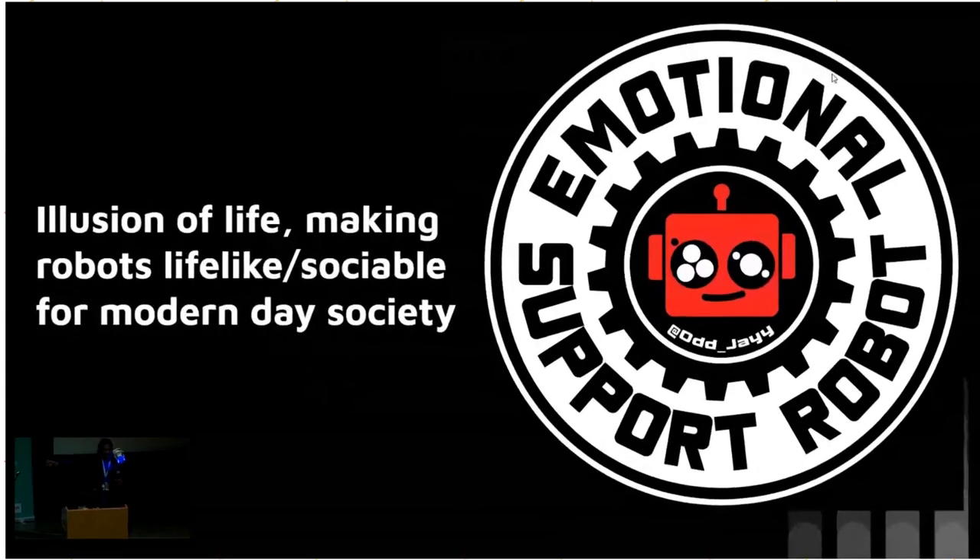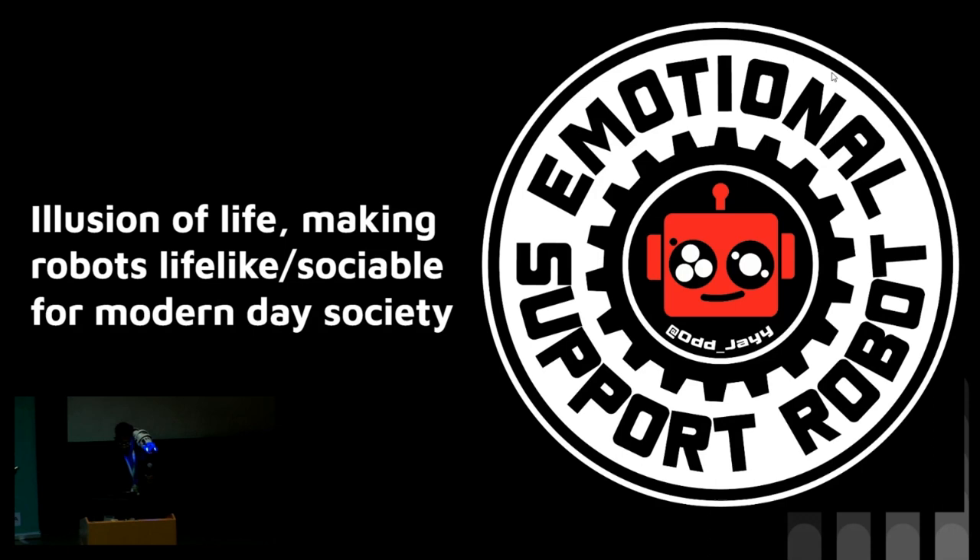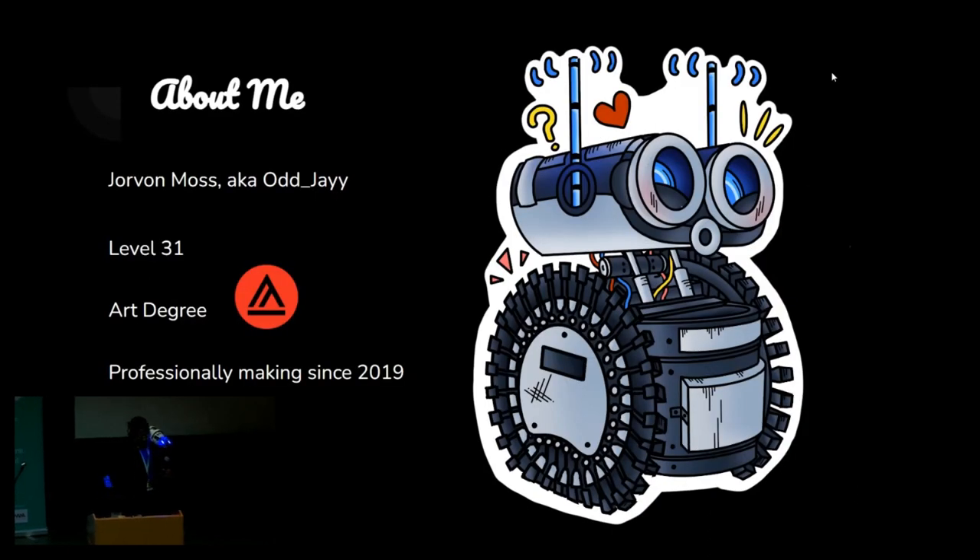So, hi. Once again, I'm Jay, and I build fun robots — pet robots, robots you can take with you places and things like that. And I usually call it the illusion of life. So, more about me — I probably should not talk more about me. I'm not that important; my work is more important than I am.